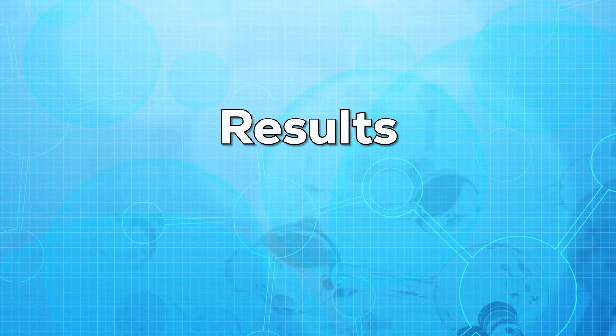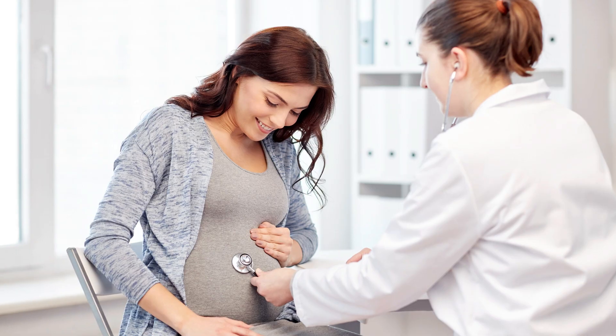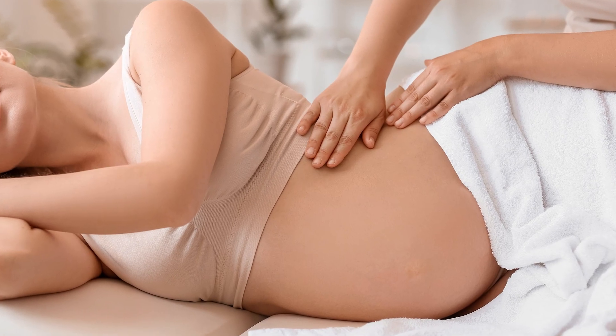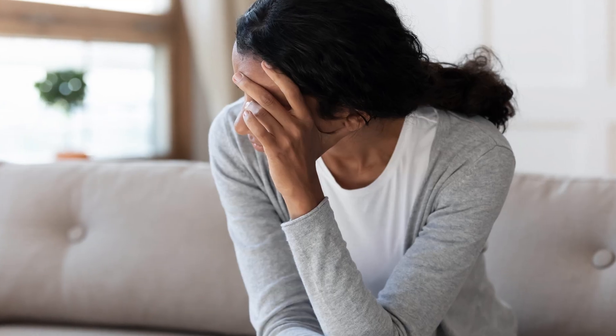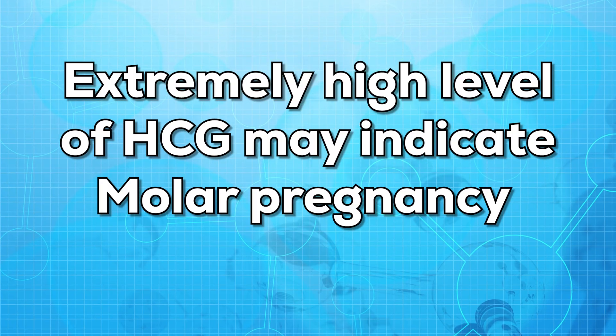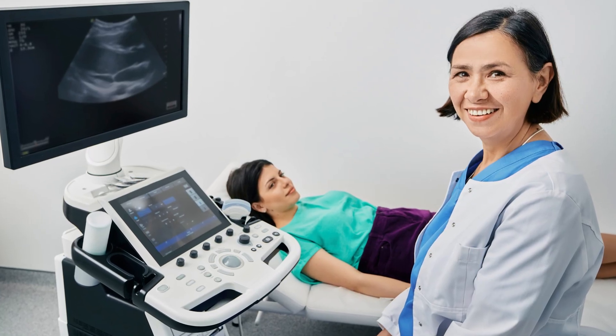Now let us talk about the results. HCG levels rise very rapidly in the first trimester of the pregnancy, and later on they gradually decline. HCG levels should double every 48 hours. If that does not happen, then it is considered abnormal. These abnormal levels may indicate a problem in the pregnancy, which may mean there might be a miscarriage or an ectopic pregnancy. Extremely high levels of HCG may indicate a molar pregnancy. The levels of HCG differ each week, and it is used to confirm the pregnancy and also to watch the development in the first two months.